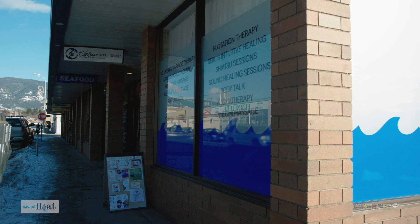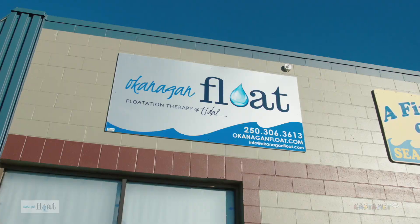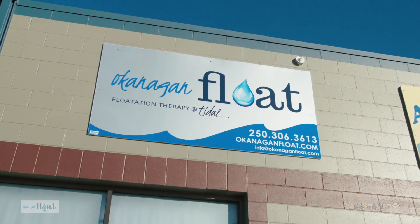If you're looking for a way to optimize your health in a unique and relaxing way, then book a float at Okanagan Float today. You can find them located downtown Vernon in the Tidal Elements healing art studio at 3410 31st Avenue, right across from the Shoppers Drug Mart. Look for the blue waves.